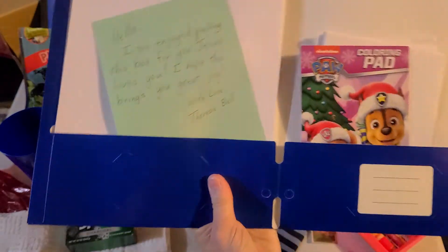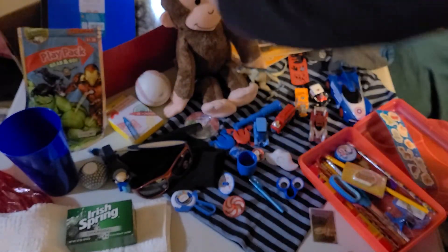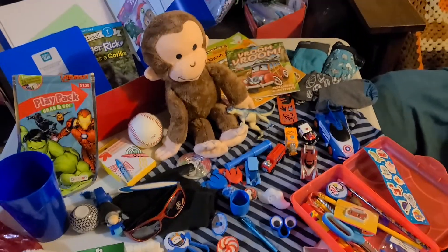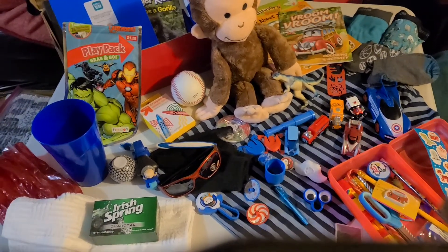So there you go — a shoe box for a five to nine year old boy. If you have any questions or comments, please feel free to leave them below. Thank you for watching!